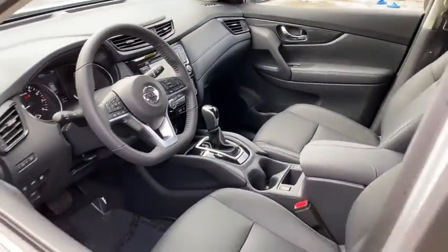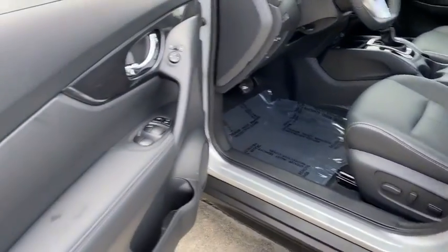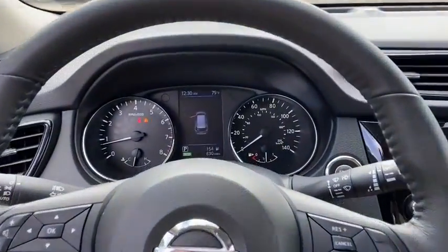Backup camera, power liftgate, steering wheel audio controls, remote engine start, keyless entry, traction control, stability control, lane departure warning.